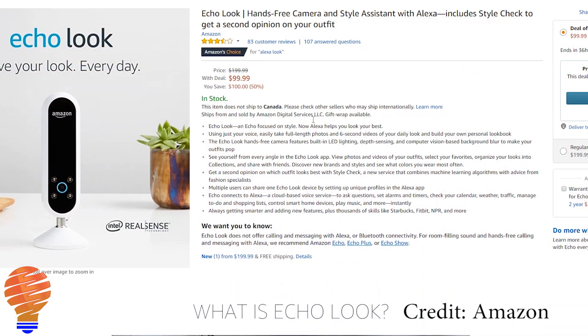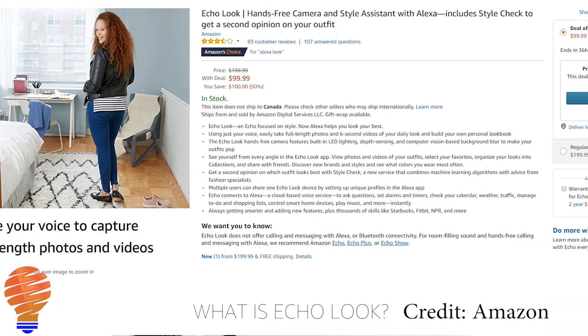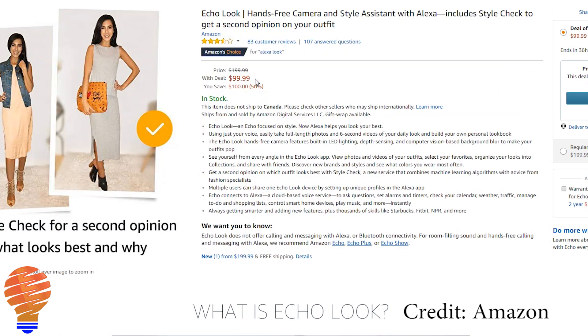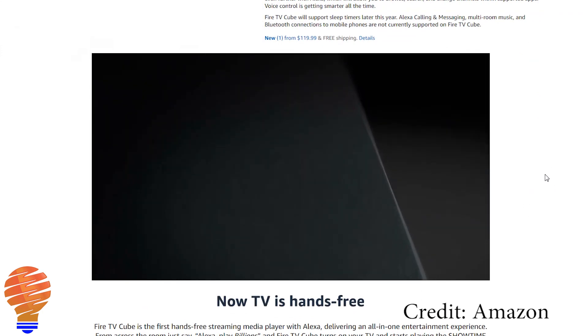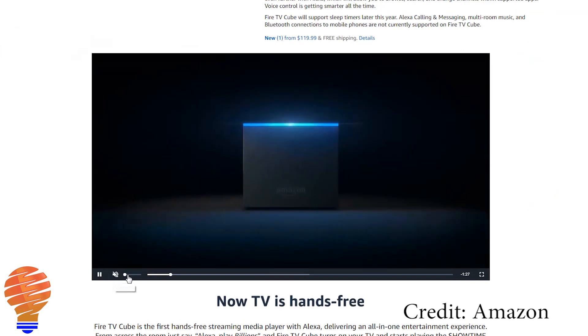Two of my favorite deals are the Echo Look — the device that takes pictures of you and gives you fashion advice. It just came out in the US, and it went from $200 to $100 today. The Fire TV Cube went from $120 to $90 on Amazon Prime Day, and it's getting great reviews all over the place.